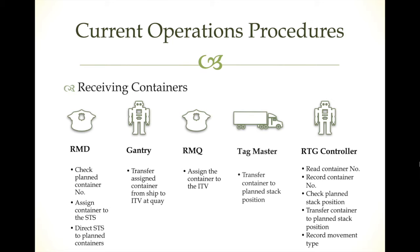For the current operations procedures: when receiving a container from a vessel to the terminal, a person called the radioman goes up on the ship to check the planned container to be transferred. He checks the container number and types it into a handheld device, then assigns it to the STS gantry crane controller and directs it in the system by entering the container number.